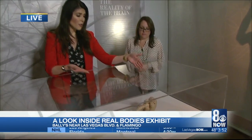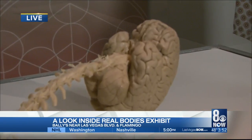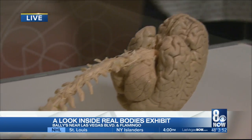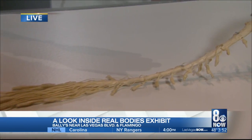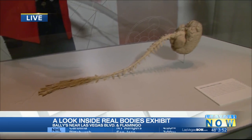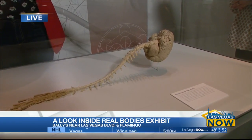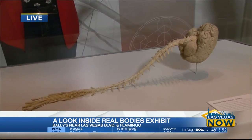It all starts with this organ right here — that is an actual human brain and spinal cord. The human brain has really created every non-natural thing in the world, from the clothes you wear to the food that you eat, to symphonies, to buildings — everything. That organ is responsible for it all. And check out the spinal cord; it's amazing to see this fully on display.